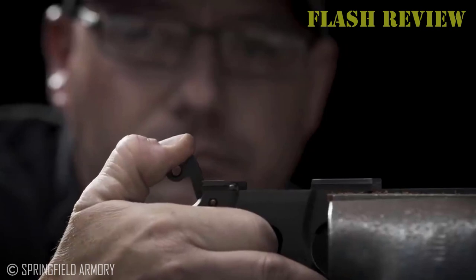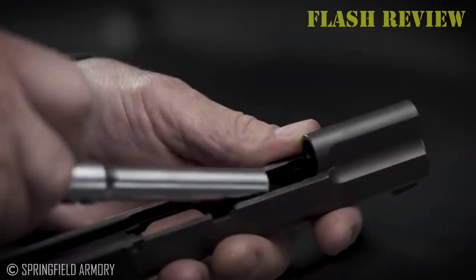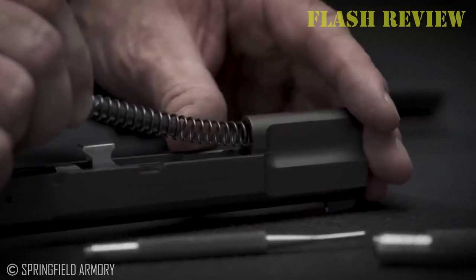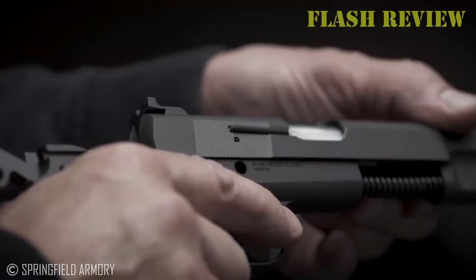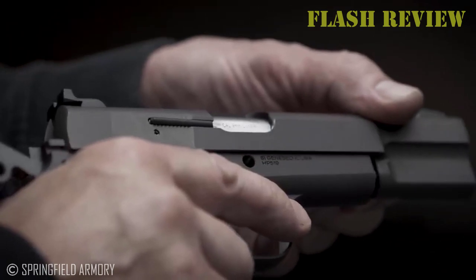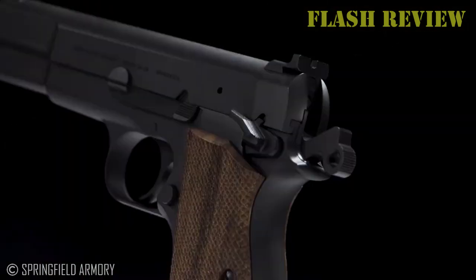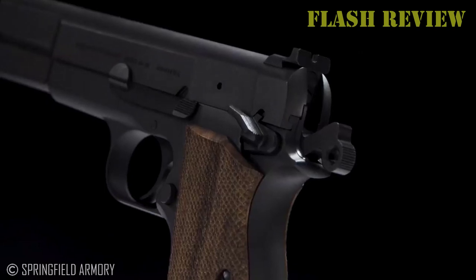Thankfully, we live in an exceptional age when 10mm 1911 options abound. True enough, many are expensive affairs running well north of the everyday marksman's budget, making them prohibitive for many. Yet there is life outside the confines of Wilson Combat, Nighthawk Custom, and other top-shelf gunmakers.